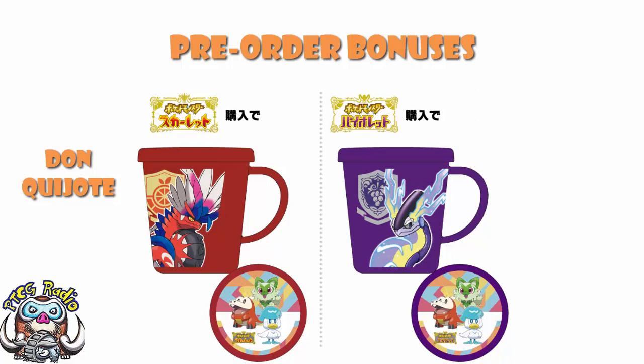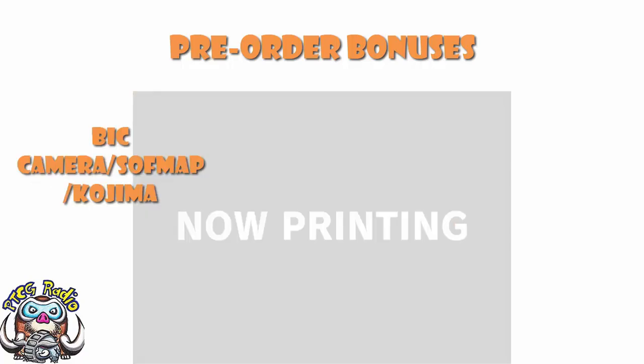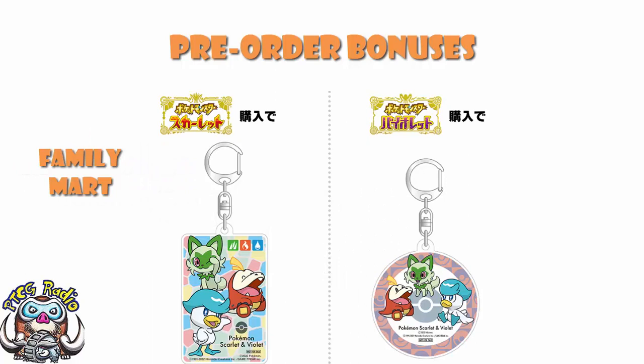Over at Najima the game store, you get yourself a book — one for Scarlet and one for Violet — and there is actually a notebook which is for the double pack. At Bic Camera, Softmap, and Kojima, you can get yourself a clear file and acrylic photo stand, though we don't have a picture of it at the moment. Over at Family Mart, you get yourself an acrylic keychain — the rectangle one for Scarlet, and the circle one for Violet. Pretty gosh darn cool.